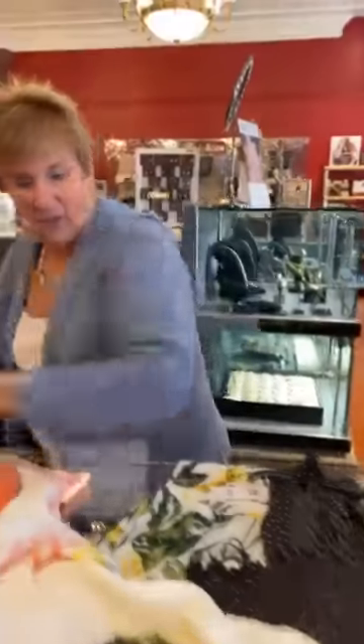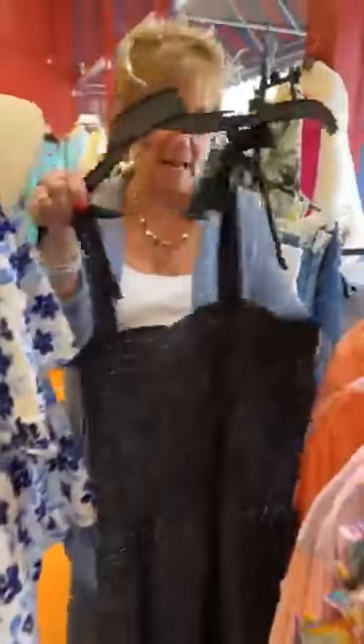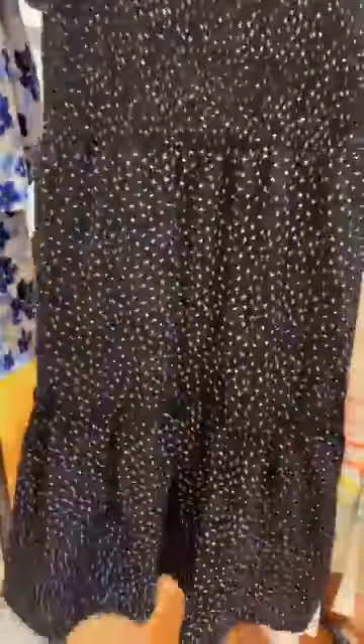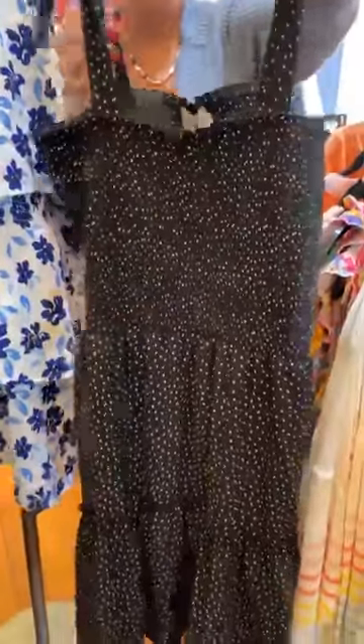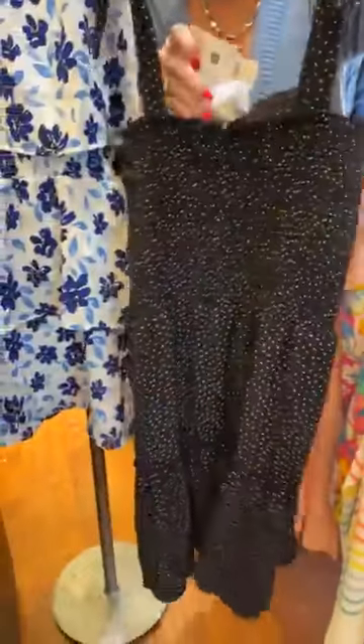Next we have a couple of polka dot dresses. This one is Charlie Page, $69.99. It's elastic and it's got a ruffle here and then the bow — you can put the bow on the shoulder, in the front, or in the back. You can adjust it for however you want it to lay on your body. Really cute.